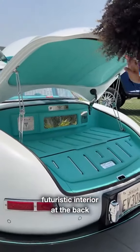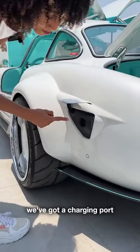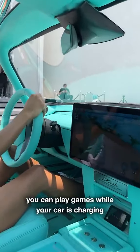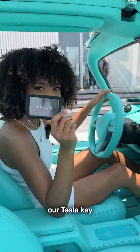Futuristic interior at the back, and at night it lights up. Just like a Tesla, we've got a charging port, so you can play games while your car is charging. And of course, our Tesla key.